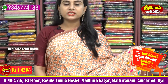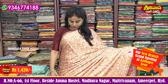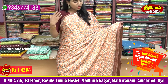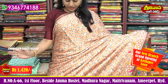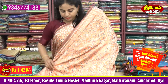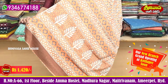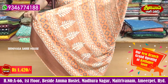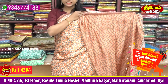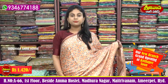The price is 1420 rupees. It has a lot of nice colors and designs. The bottom has white, orange, and gray color combinations. The colors are very different and varied.